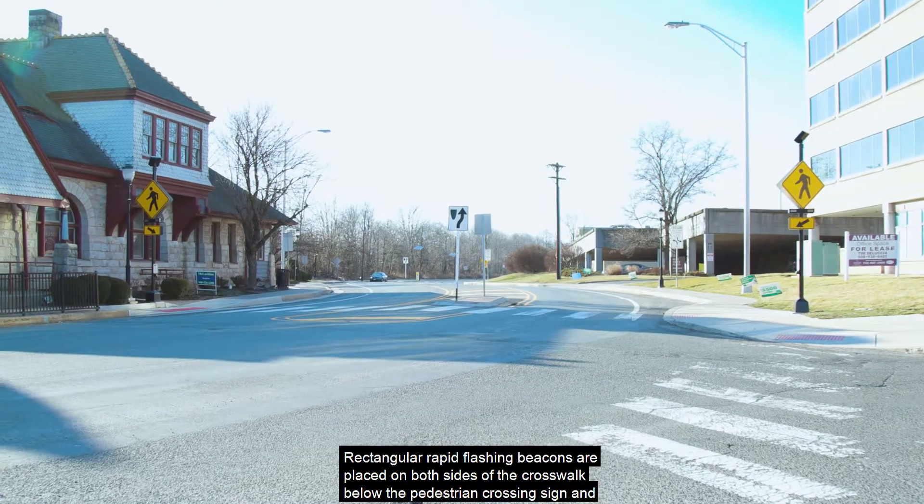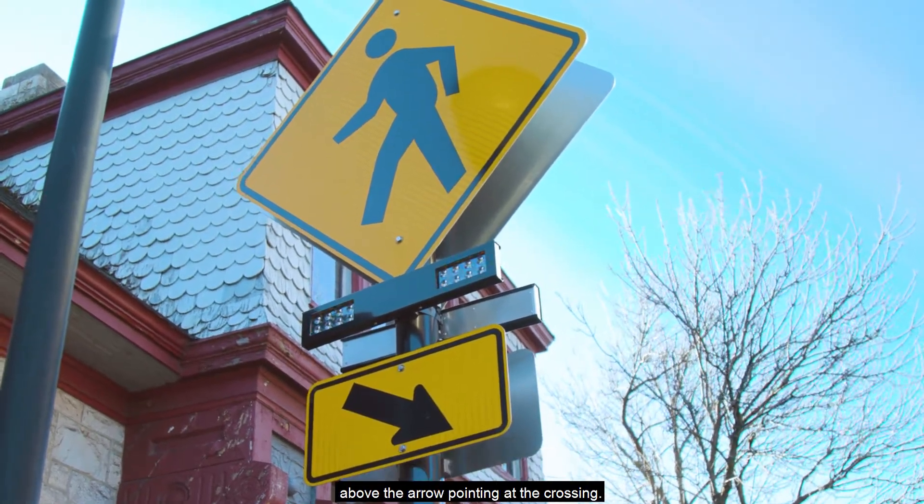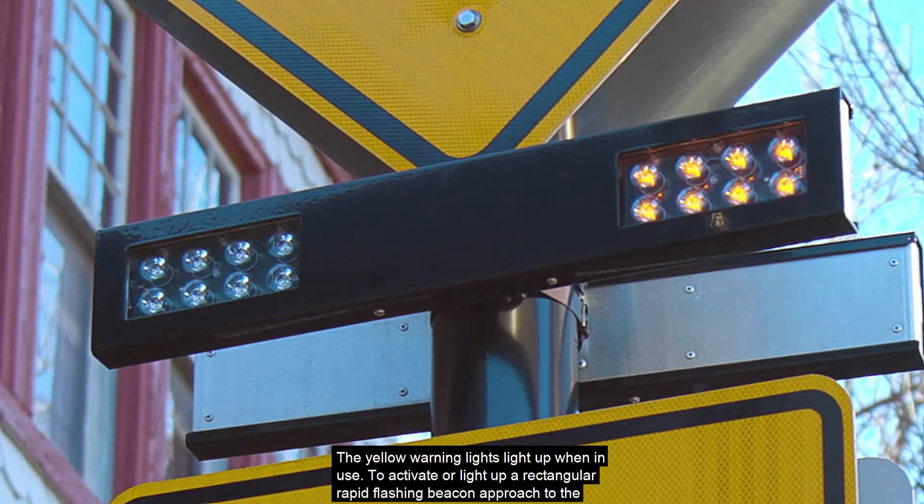Rectangular rapid flashing beacons are placed on both sides of a crosswalk, below the pedestrian crossing sign and above the arrow pointing at the crossing. The yellow warning lights light up when in use.